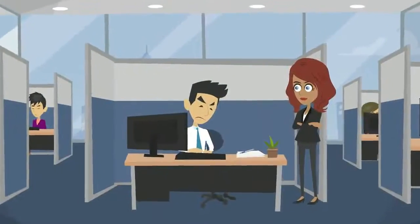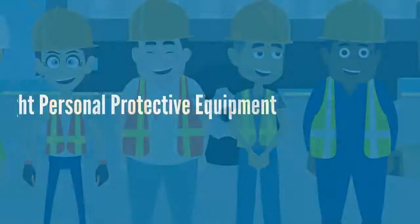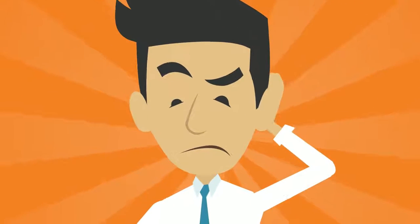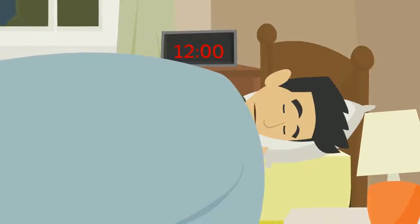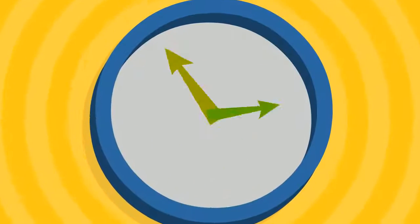Remove the burden of manual management and ensure your team has access to the right personal protective equipment they need with the automated accountability you require, so you'll rest easy knowing your employees are taken care of 24-7.